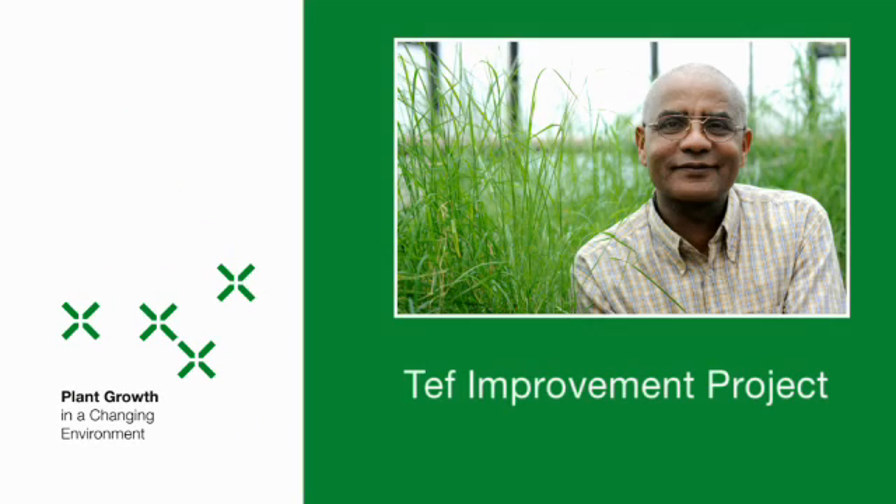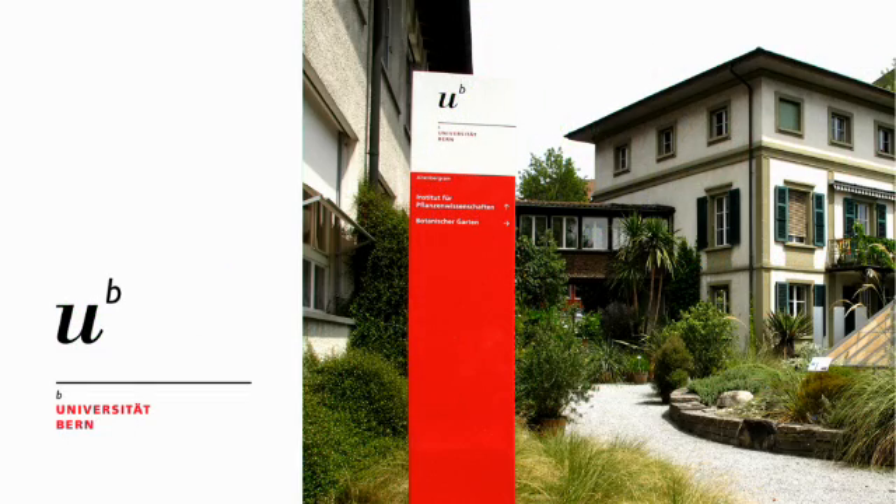The TEF Improvement Project is a sub-project of the SystemsX Research, Technology and Development Project, Plant Growth. This project was run by the Institute of Plant Sciences at the University of Bern.